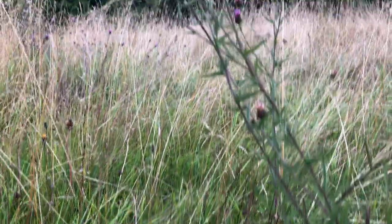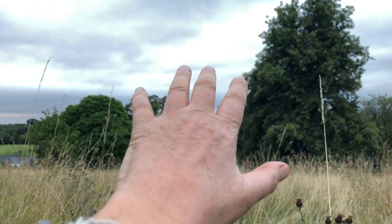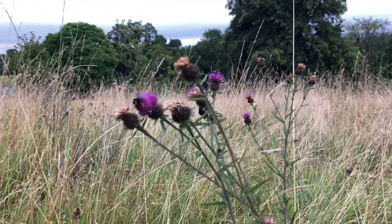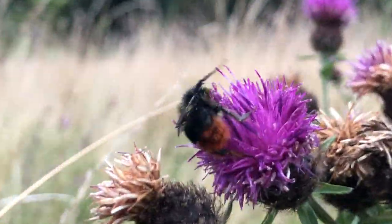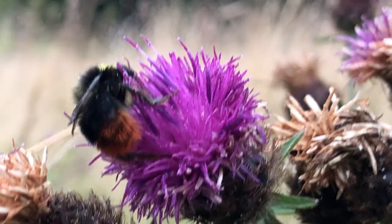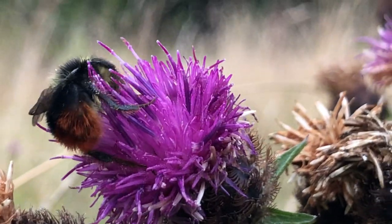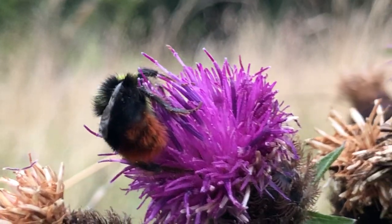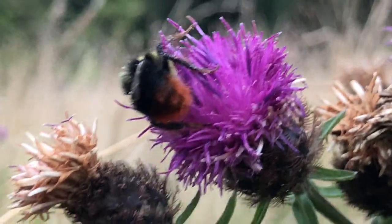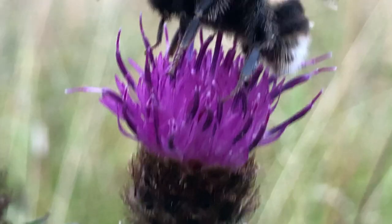When the sun rises in the morning over there, the first place it'll hit will be this knapweed with these different bumblebees on it. So they'll have breakfast in bed. These guys are just gonna laze around and go to sleep, sitting on these flowers, munching away at pollen.